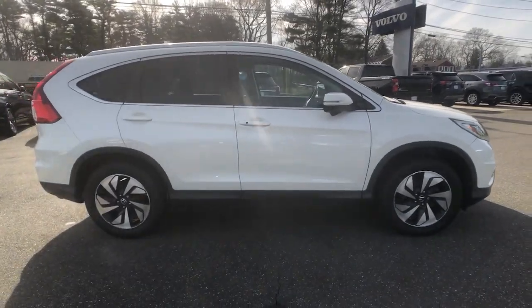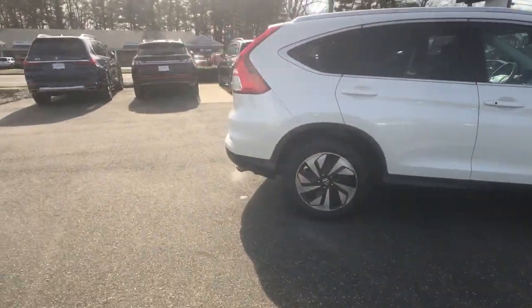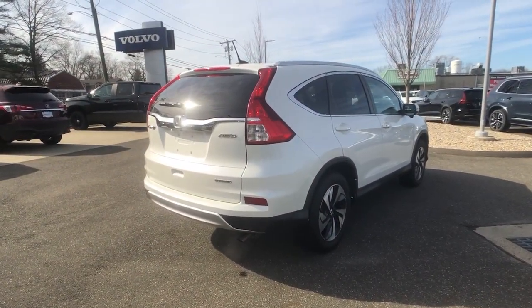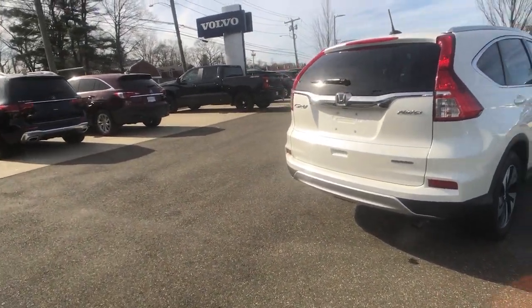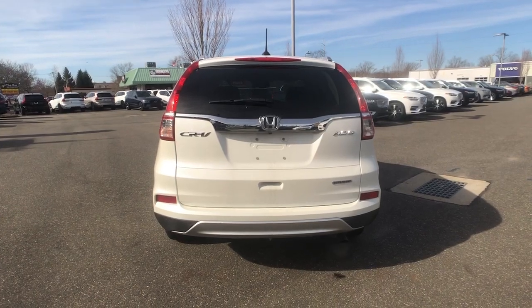These are just some of the great options this vehicle comes with: Pre-Collision System, Lane Departure Warning, All-Wheel Drive, Keyless Entry, Sun Moon Roof, Navigation System, Power Lift Gate, Lane Keeping Assist, Woodgrain Interior Trim, and Adaptive Cruise Control.